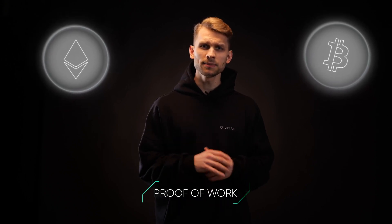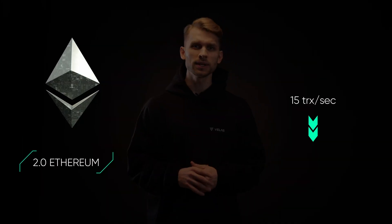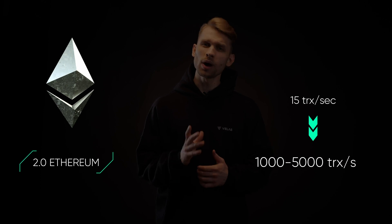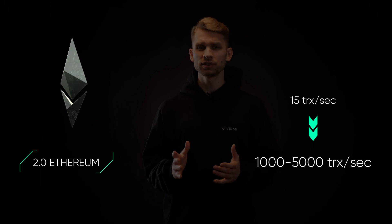A lot of people are aware of the general problems related to the most popular blockchains like Ethereum and Bitcoin. Both are based on the proof-of-work consensus mechanism that limits transaction speeds due to network performance. Even when the second version of the Ethereum blockchain is finally launched, the expected transaction throughput will be far from current demands. Ethereum 2.0 is expected to provide about 1,000 to 5,000 transactions per second, which is far better than Ethereum 1.0 offers, but it is still not enough.